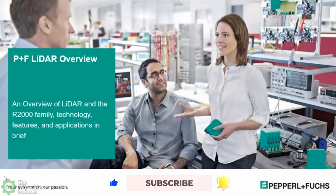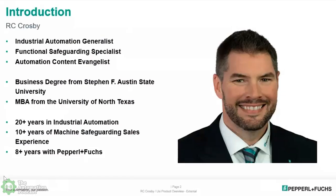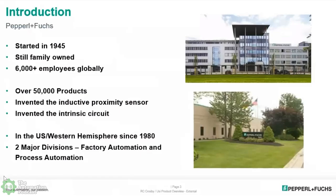Before we jump in, could you reintroduce yourself to our audience in case some listeners haven't seen one of our previous episodes? Thank you for having me back. My name is R.C. Crosby. I'm an industrial automation generalist, a functional safeguarding specialist, and for PNF I'm a content evangelist, which basically means I do stuff like this — articles, conferences, and so on. For those who have never heard of Pepperl+Fuchs, we started in 1945. We're a global industrial automation company, still family-owned with 6,000 employees globally, and over 50,000 products in the portfolio.